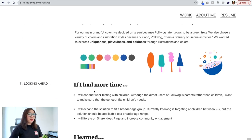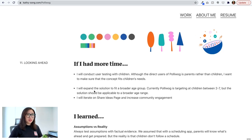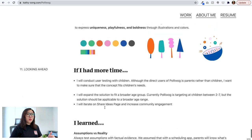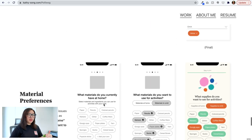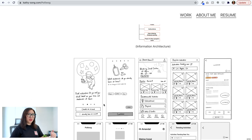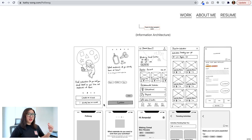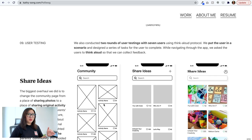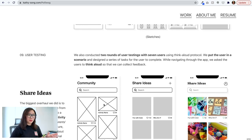The UI and branding look fun and colorful. In the 'Looking Ahead' section, the designer notes wanting to conduct user testing with children, and plans to iterate on the shared ideas feature — great afterthoughts. The takeaways cover assumptions versus reality, remote collaboration challenges, and truths about parenting. Overall, this is a pretty well-done case study. The length is very good — not too long, not too short. The designer did a really good job guiding the viewer and balancing visuals with text.